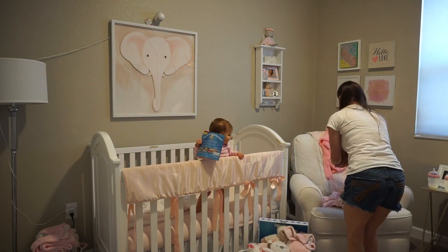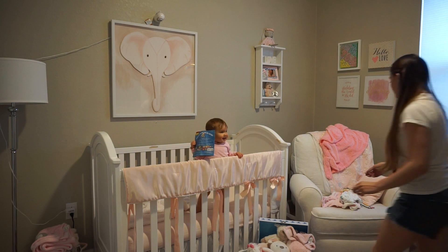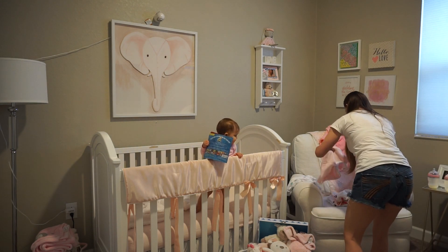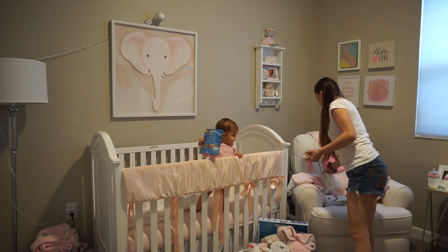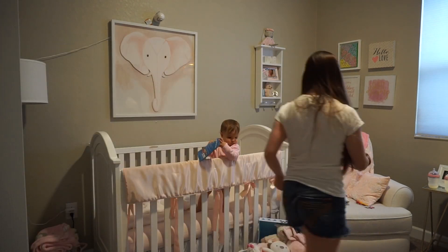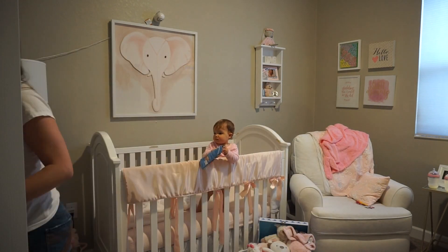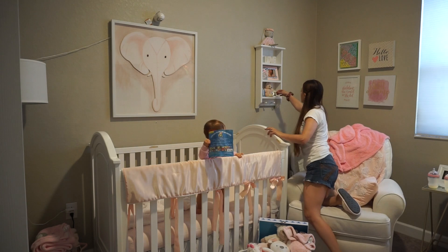So my munchkin woke up from her nap. I went ahead and went to go see her. And then I did take some time while I was in her room to just tidy up her room. Because even though we don't spend a lot of time in there, it does get full of clothes and toys — her stuffed animals and stuff just get thrown all over the floor. So I went ahead and just tidied up a little bit.